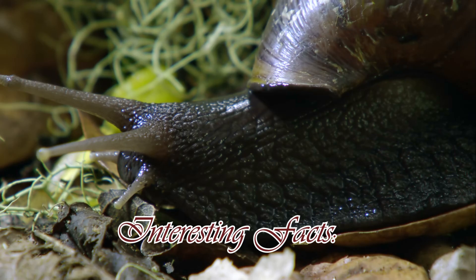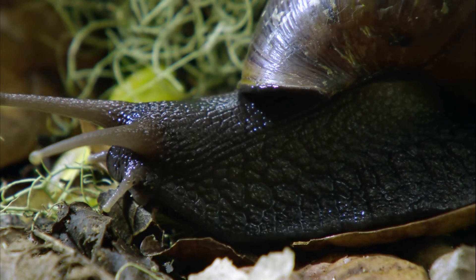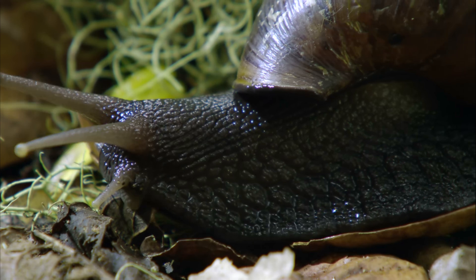Interesting facts: these chameleons have the ability to shed their tail when attacked by a predator, which helps them avoid capture. Due to their small size and tendency to hide, they are quite difficult to detect in nature.